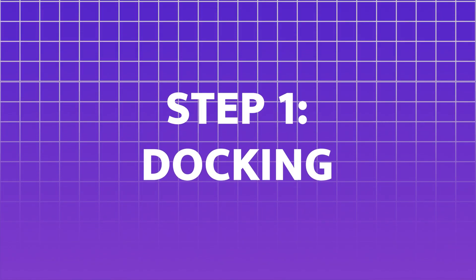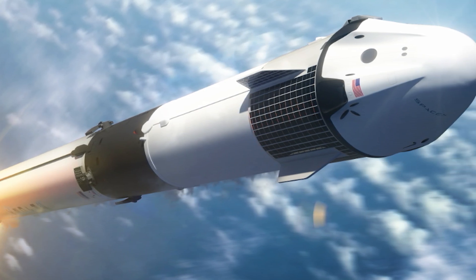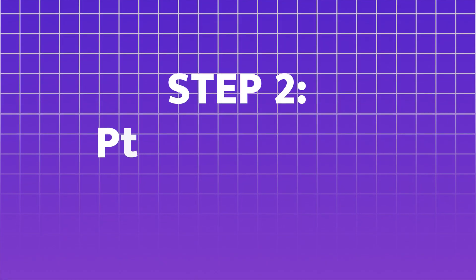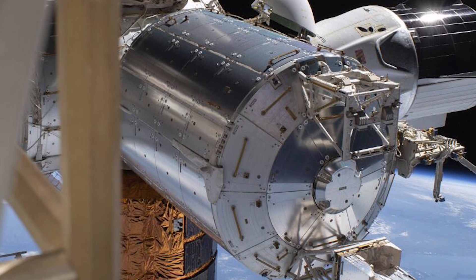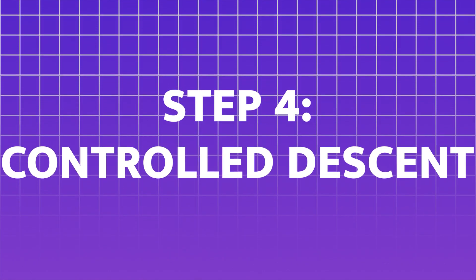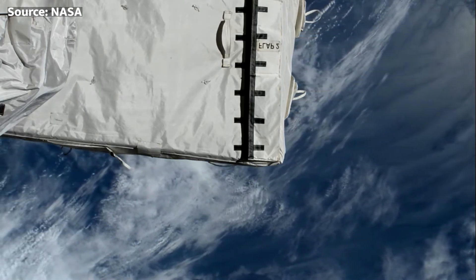Here's the plan. Step 1 — Docking: The U.S. de-orbit vehicle will launch aboard a SpaceX vehicle, rendezvous with the ISS, and securely attach to the station using its advanced docking systems. Step 2 — Preparation for de-orbit: Once docked, the vehicle will begin system checks and propellant loading. Step 3 — De-orbit burn: At the designated time, the U.S. de-orbit vehicle will initiate a de-orbit burn, gradually lowering the ISS's orbit.